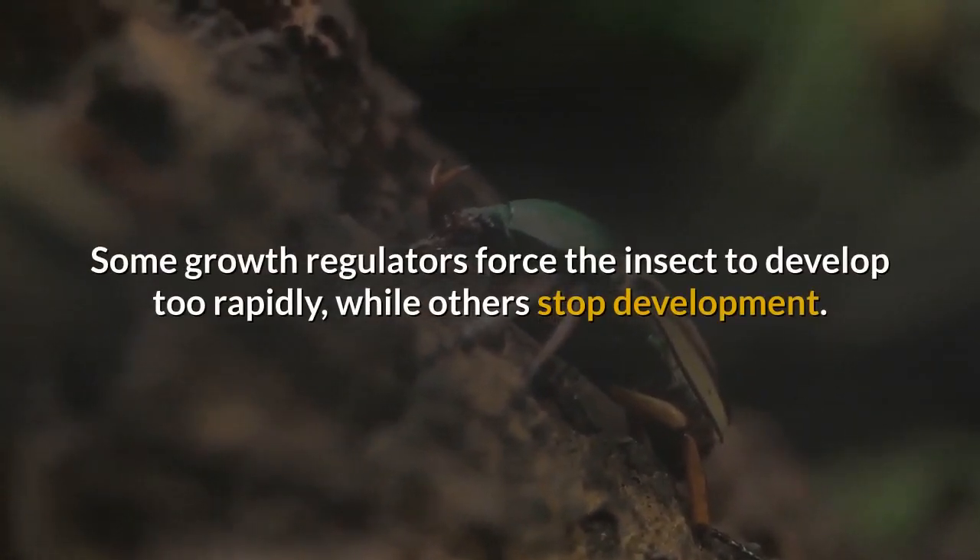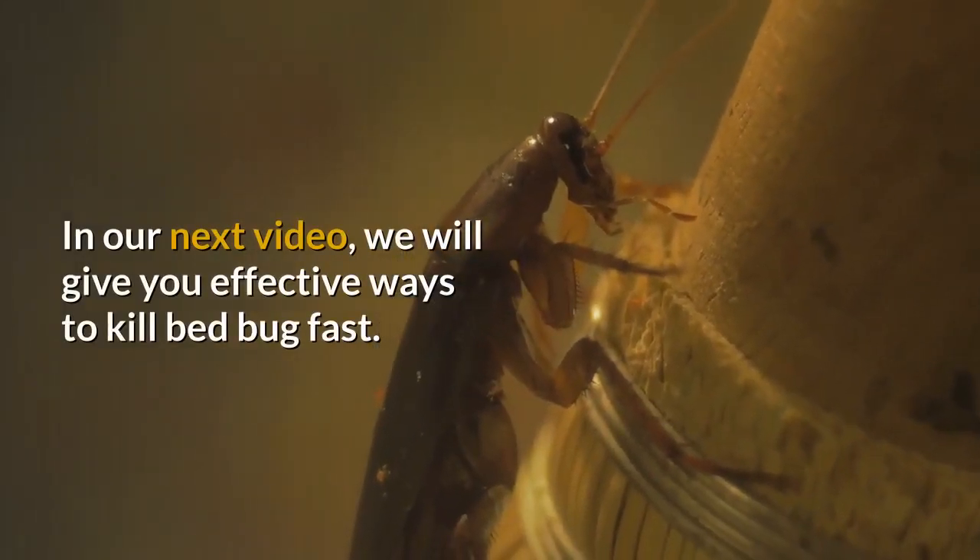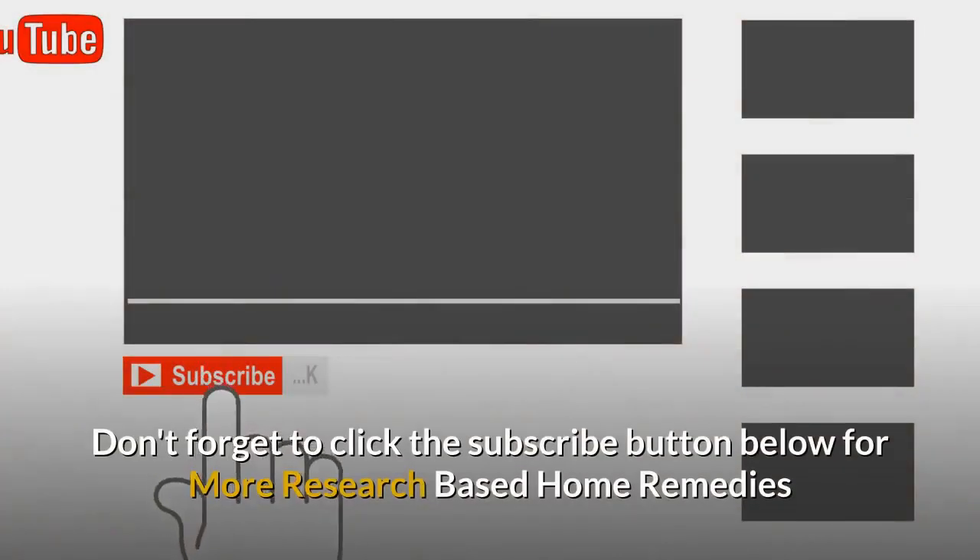In our next video, we will give you effective ways to kill bed bugs fast. Don't forget to click the subscribe button below for more research-based home remedies and natural health tips.